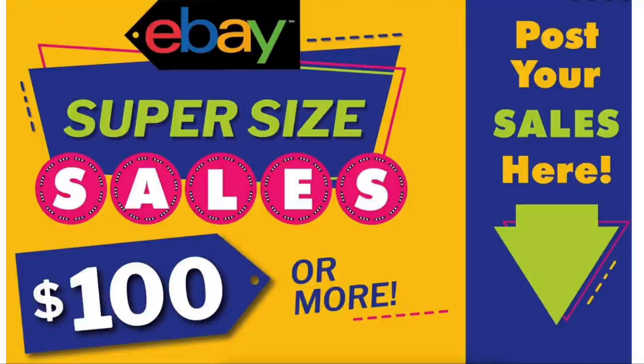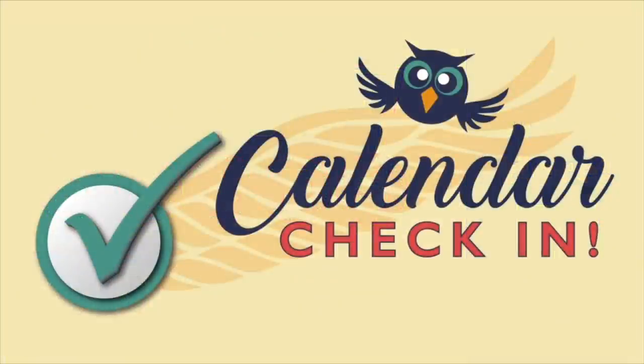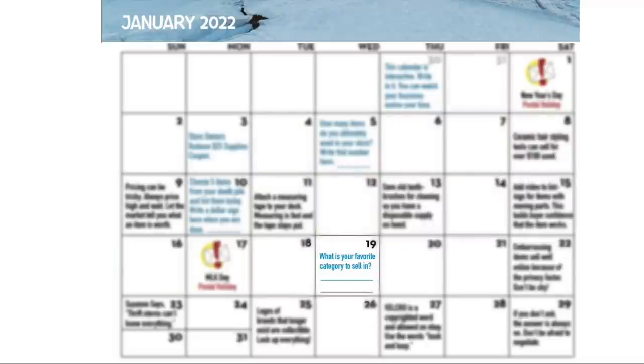Before we get started, it's time for a calendar check-in. This week on January 19th is a task for you to fill in some information about your business. The question is: what is your favorite category to sell in? I asked this to get you thinking about your business — are you really doing what you want to be doing, are you selling products that you really hate cleaning or photographing or shipping?